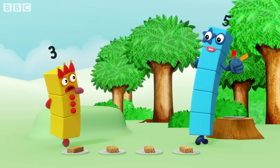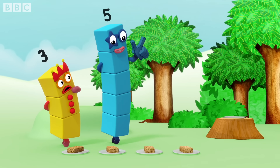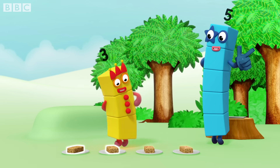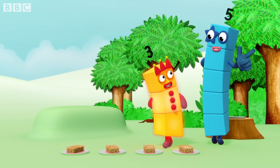Rule two: say the numbers in the right order. If you don't say them in the right order — one, two, three, four — you won't know how many there are. One. Two. Three. Four. Three flapjacks.